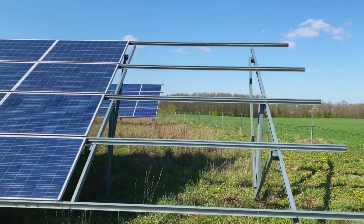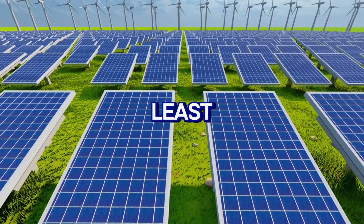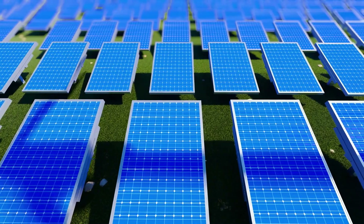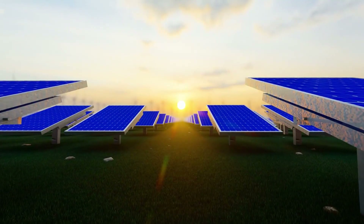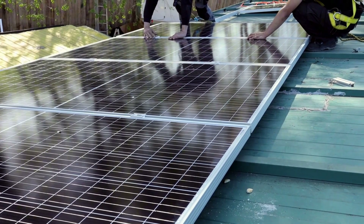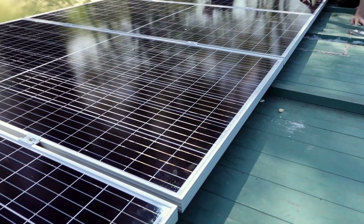Now consider a different scenario — a cloudy location with just three peak sunlight hours. The same setup would require at least four 200-watt panels to generate the necessary energy. If space or budget is a concern, you could reduce usage by switching to an energy-efficient TV or using the fan and lights for fewer hours. These adjustments highlight the flexibility of solar systems. By carefully calculating your energy needs and factoring in your location, you can create a setup that works perfectly for your specific situation.